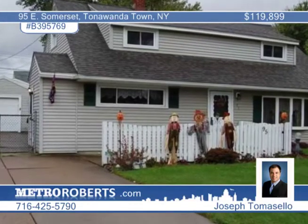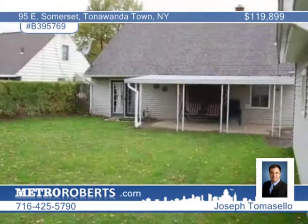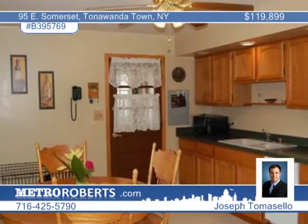Move right in to this beautiful three-bedroom Cape Cod and enjoy the many updates. Pergo floor is throughout the living and dining areas. Patio doors off the dining area lead to the back patio and the fully fenced yard.